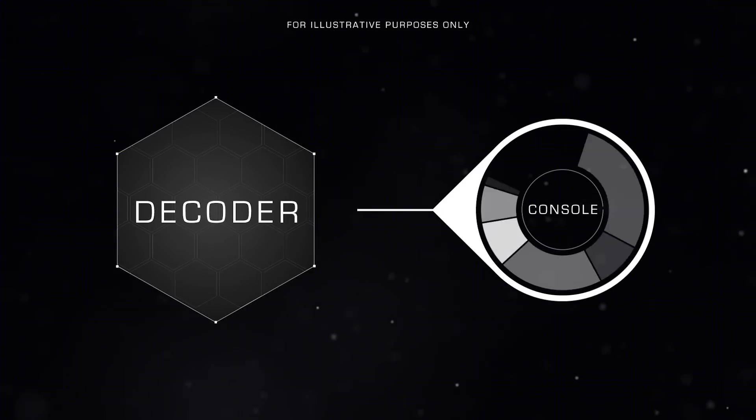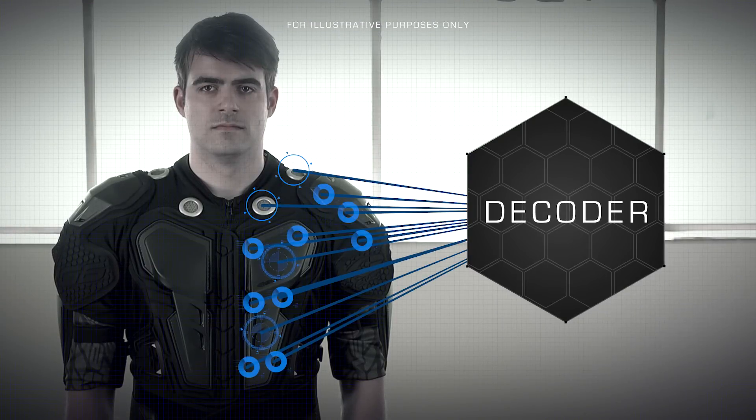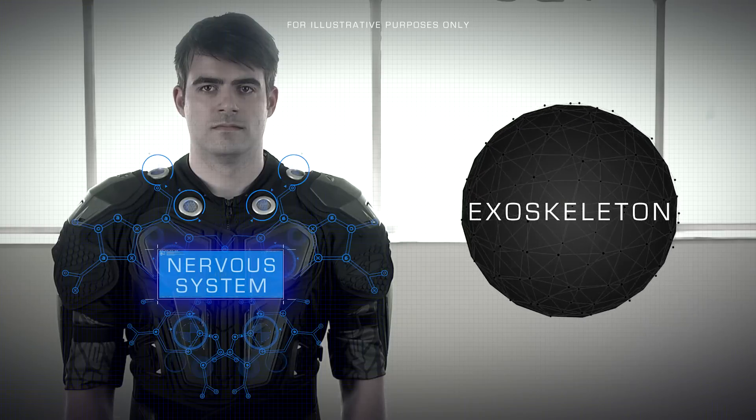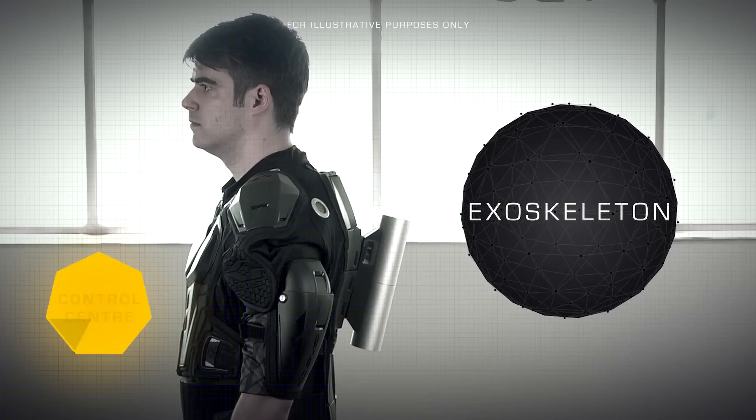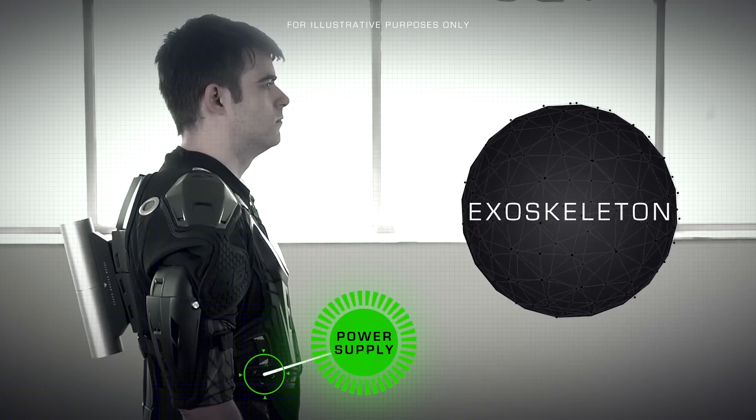There are three major components to this suit: the decoder, the exoskeleton, and the simskin. The decoder is the piece that attaches to your console or platform, takes the information, and sends it to the exoskeleton. The exoskeleton is the component that has all the pieces of Air Egg that you're wearing — from the nervous system, which is the feedback, to the control center, which takes the information from the decoder, as well as the power supply to make sure it's wireless.